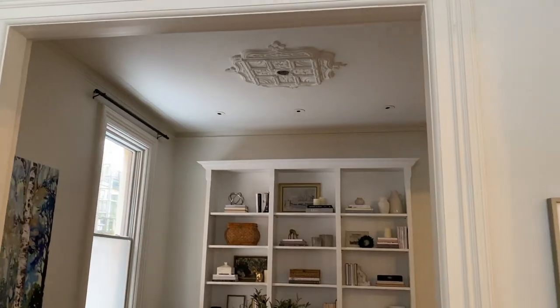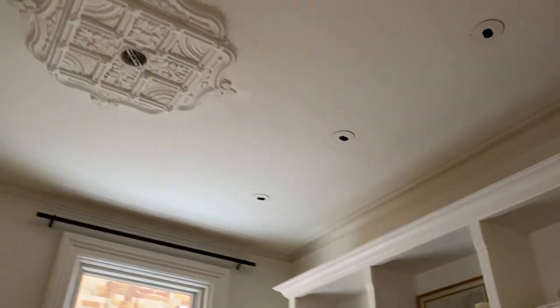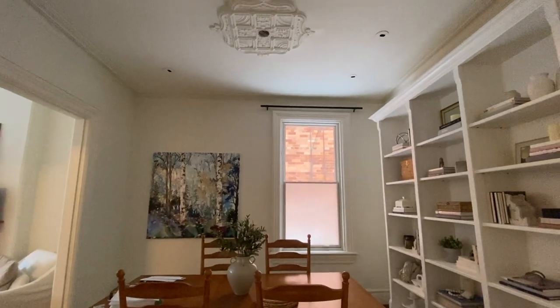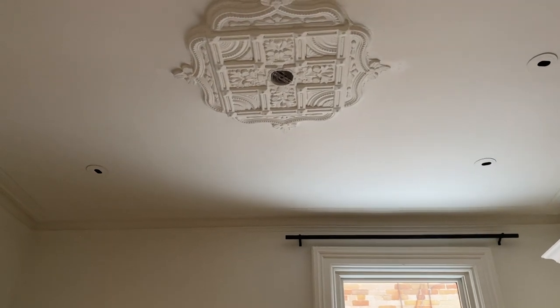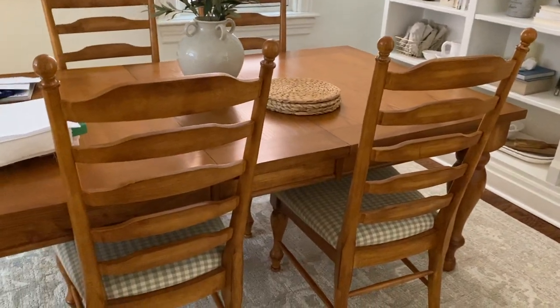I've been putting off ordering a chandelier. I talked about the different designs on Instagram stories, but the reason I've put it off is that when we put in this bookcase, the medallion on the ceiling was no longer centered in the room, so the table is not directly below it. Do I just live with it off-centered, or do I buy one with a chain so you can swing it over a little bit? My dad is already worried that anything too heavy won't be good in here. But once the drapery is in and the picture frame molding is done, then I can make a decision about the chandelier and potentially the chairs.